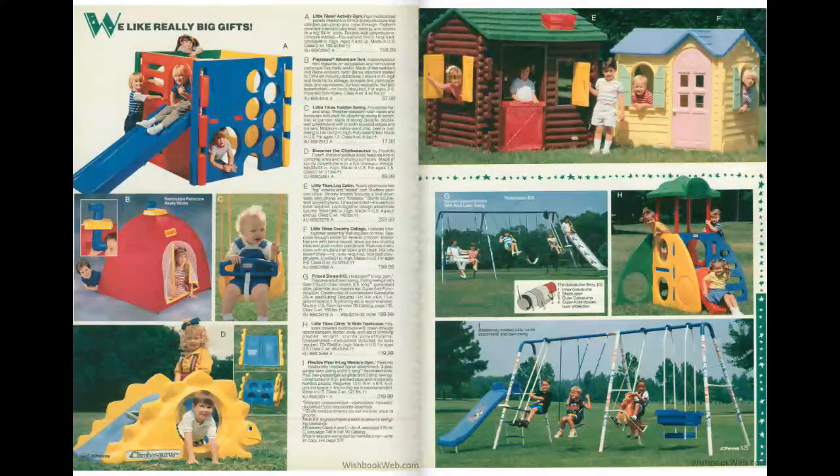Heading to page 526 — this little activity gym from Little Tykes on the top left, I had that. I always wanted one of these playhouses on the right but I never had the privilege of owning one, but maybe my children will someday. They still make them right now.